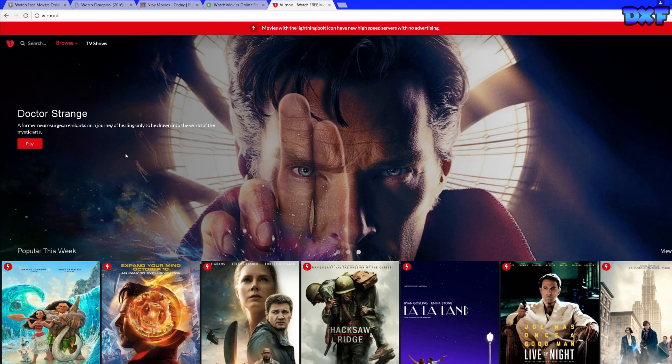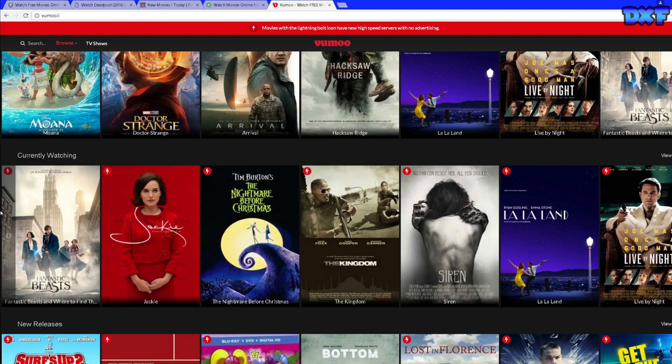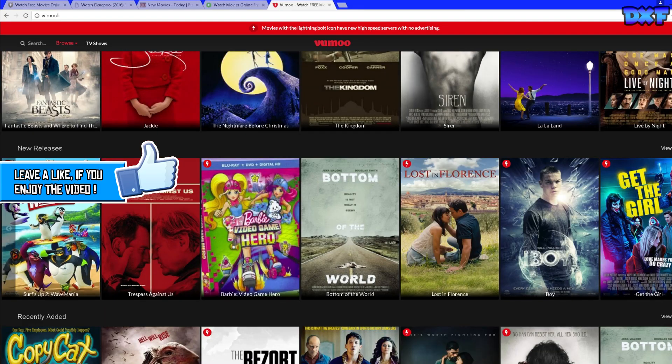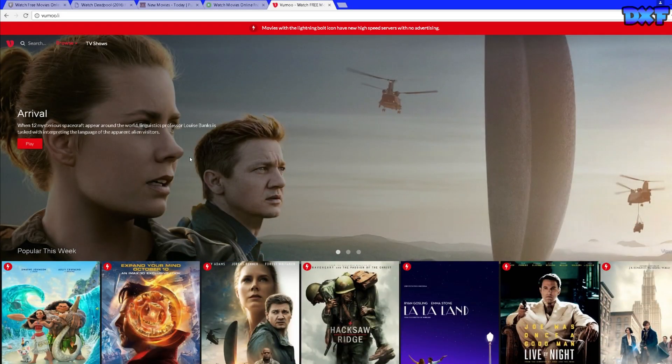Coming in at number one — the reason I'm putting this website as number one is because it's probably the main website I go to if I want to watch a movie. All of their movies are in HD and they're not recorded with a camera or anything like that — they're actually really great quality and in HD. This website is called Vumoo, and yeah, it's a great website with a ton of new movies. I hope you guys enjoyed this video, please don't forget to like, comment, and subscribe — peace out.